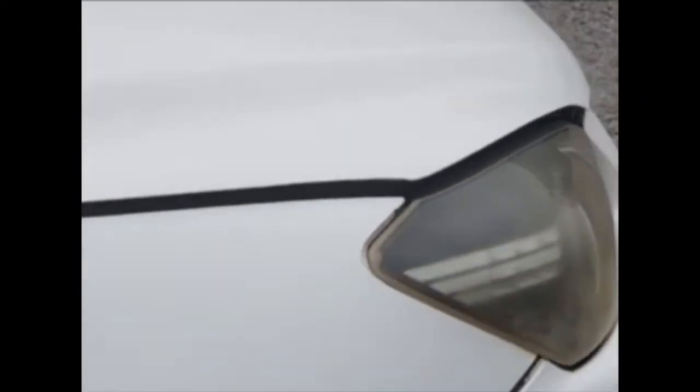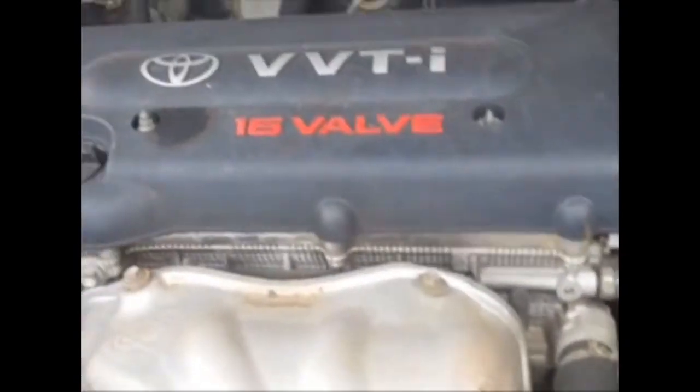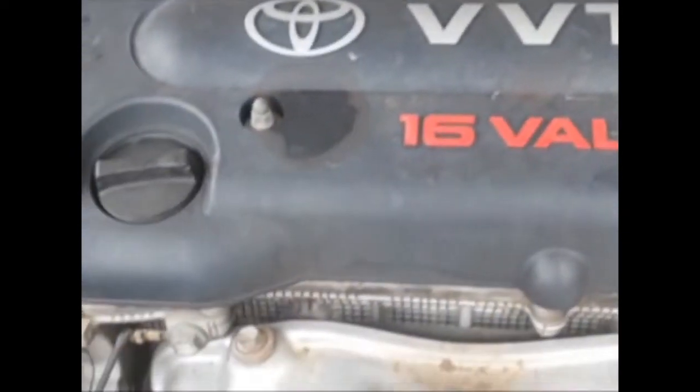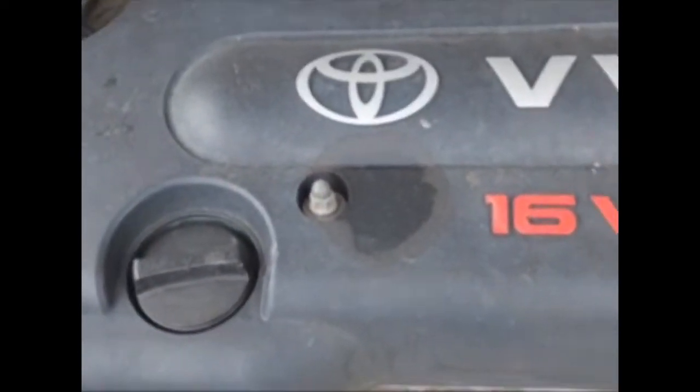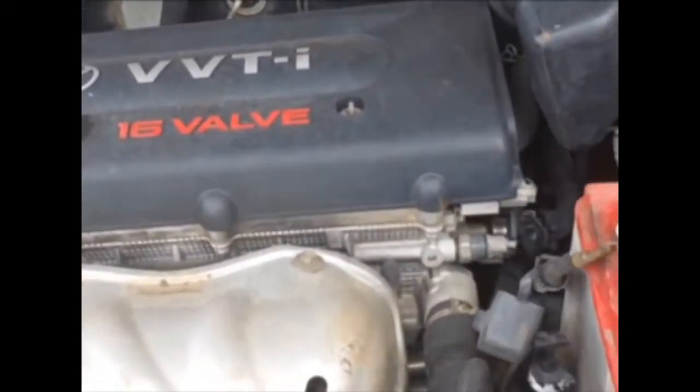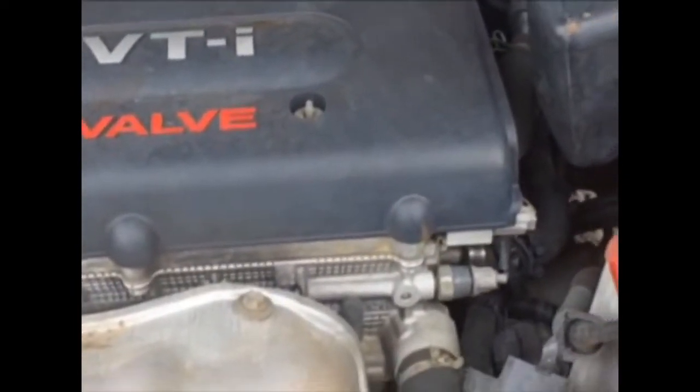The engine number is on the right-hand front side when facing the vehicle, between the engine and the gearbox. Let me open the bonnet so I can show you. There you go — that is the engine number you can see over there.